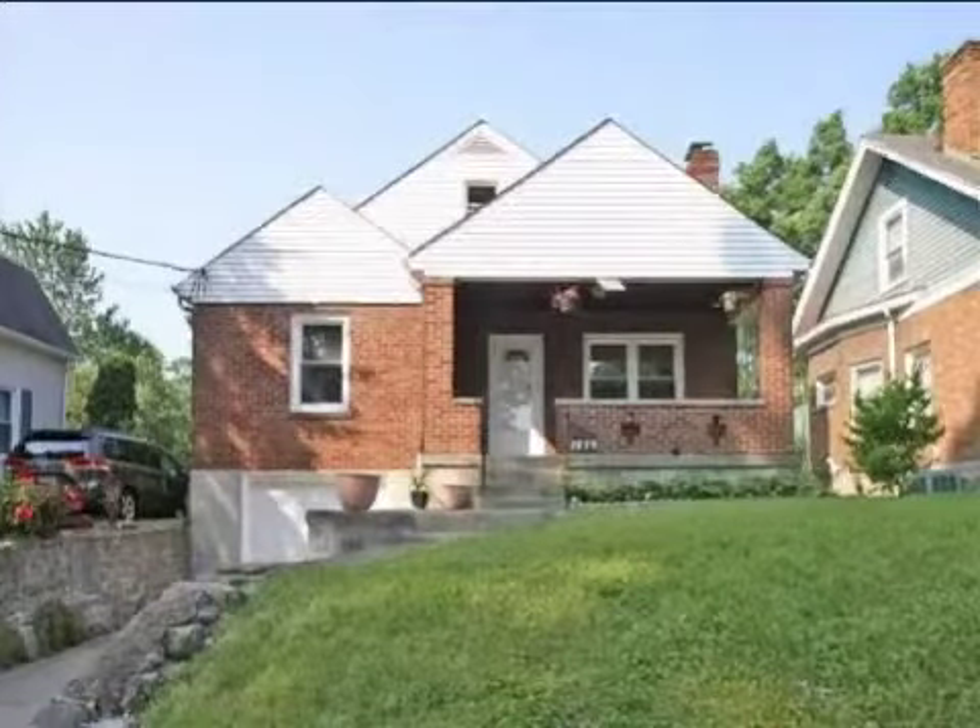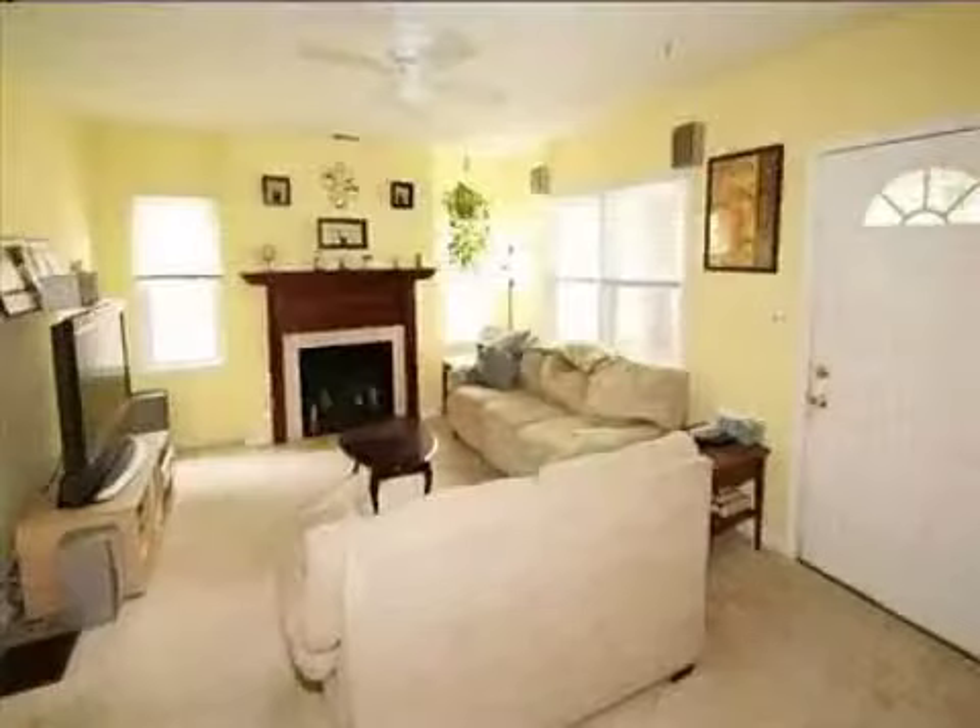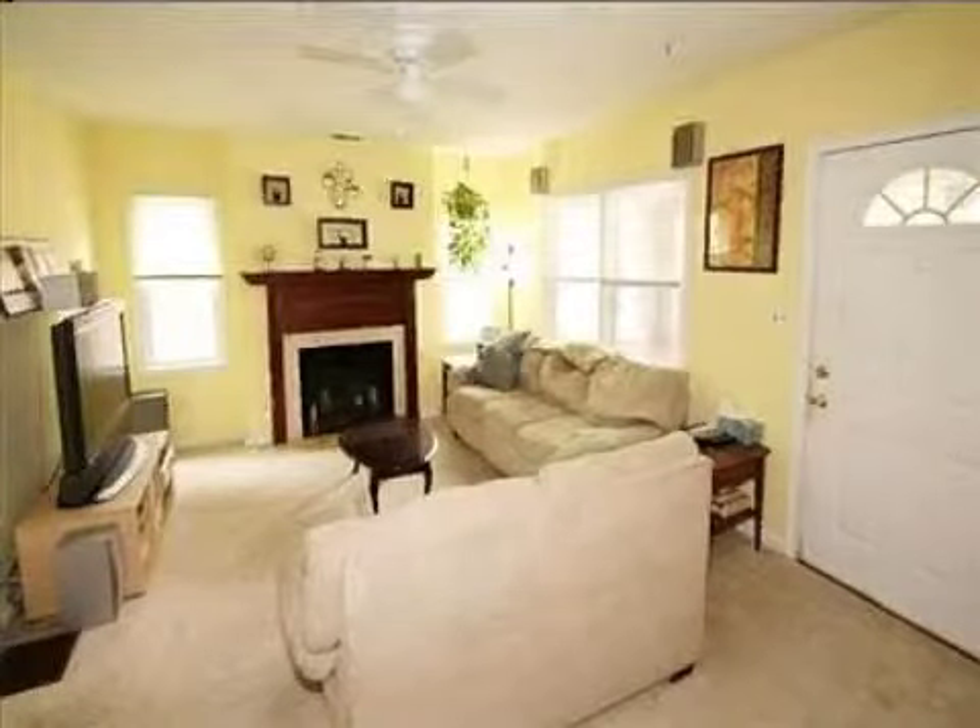This property is a three bedroom, one full bath, and one half bath home. This property is listed for one hundred ten thousand dollars.